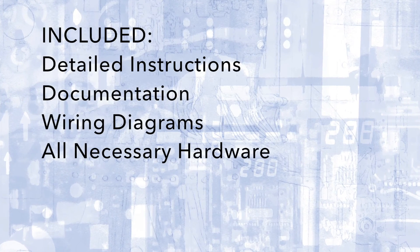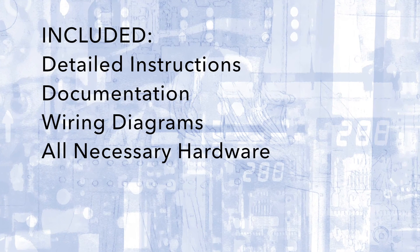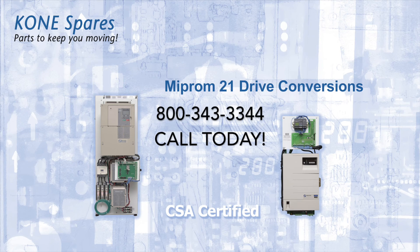It comes as a complete installation package containing detailed instructions, documentation, wiring diagrams, and all necessary hardware. Contact us today for more information and to request a replacement survey form to jumpstart your project.